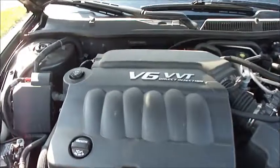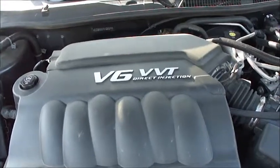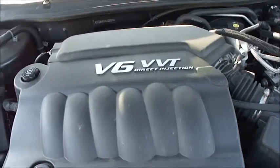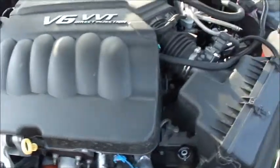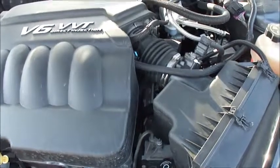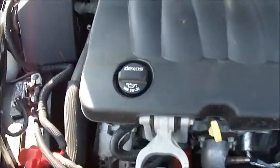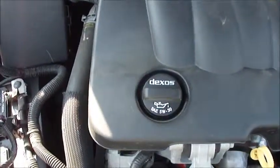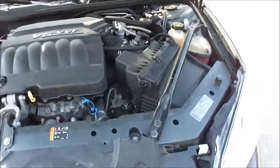Let's take a look under the hood. This car has the 3.6 liter V6 with variable valve timing and direct injection — this engine creates 300 horsepower. It's got a six-speed automatic transmission. The engine has been completely serviced with new 5W30 synthetic oil and the recommended filter. Everything else is topped up and ready to go. She's serviced and ready to drive.